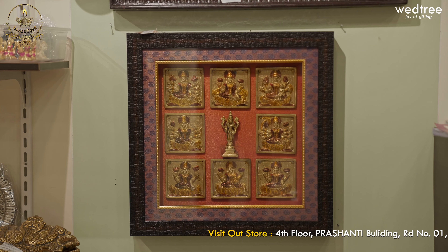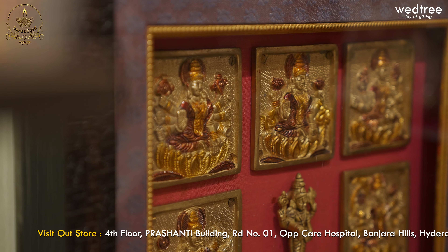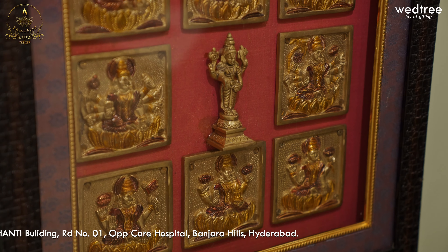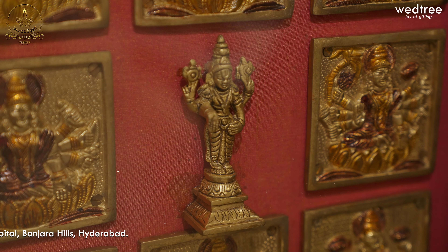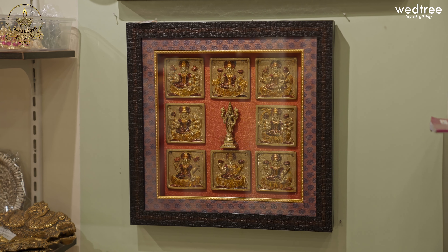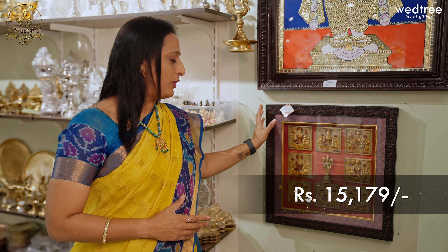This beautiful wall hanging frame is something that you should definitely consider. It comes with an Ashtalakshmi set in brown antique finish — a very, very unique piece that you will not find anywhere else. We've also placed a Vishnumurthi in the center, making it look complete and very fulfilling. We've used a raw silk fabric in the background and done a very unique frame. This is a solid piece that they will remember for many, many years. This photo frame is priced at ₹15,179.